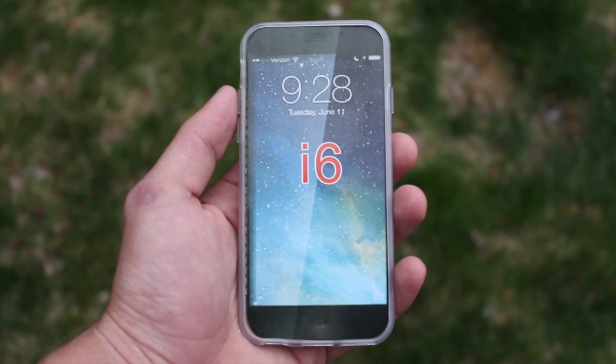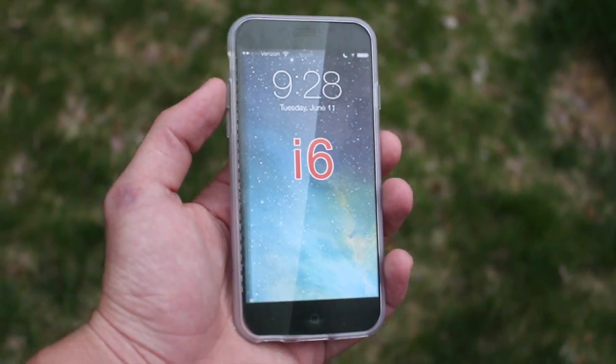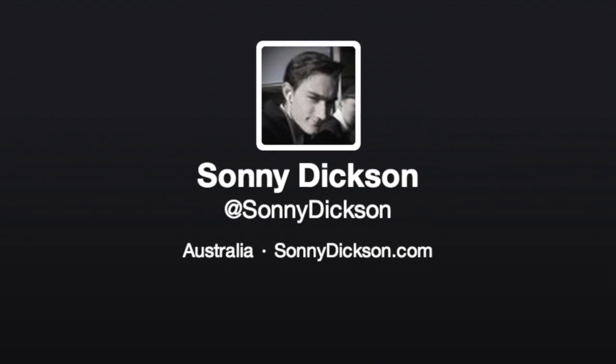So what you're seeing in my hand right now is what's supposed to be a case for the new iPhone 6. Shout out to Sonny Dixon who hooked me up with this case.